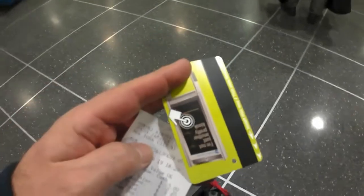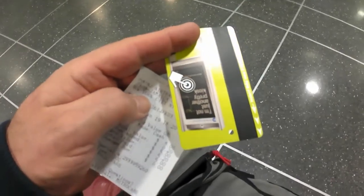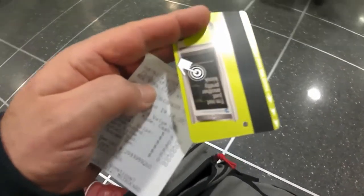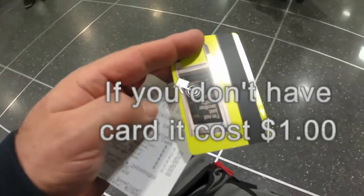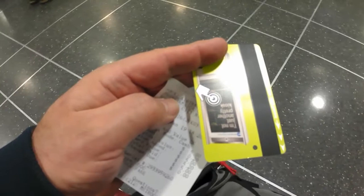It's $5 to get on the AirTrain to JFK. Now if you're in New York, you have to save your Metro card — I only had 20 cents left on mine — but you can use the Metro card here for the JFK AirTrain as well.